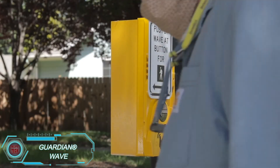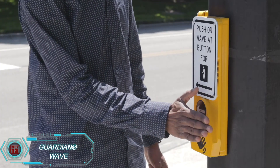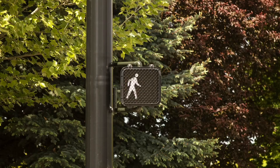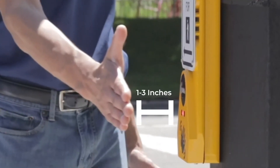The Guardian Wave is perfect for people who prefer not to touch public surfaces, like subway railings or restroom door handles. This contactless traffic light button lets you activate it without touching anything, using an infrared beam sensor. It keeps your hands germ-free.